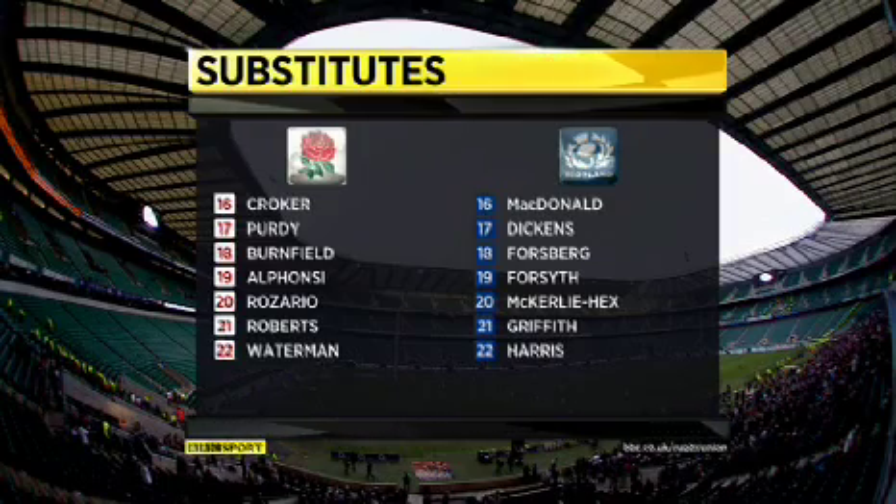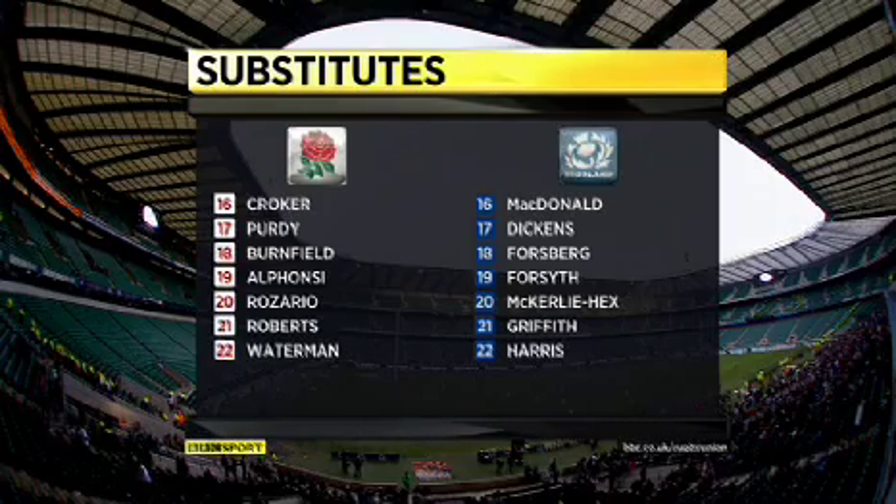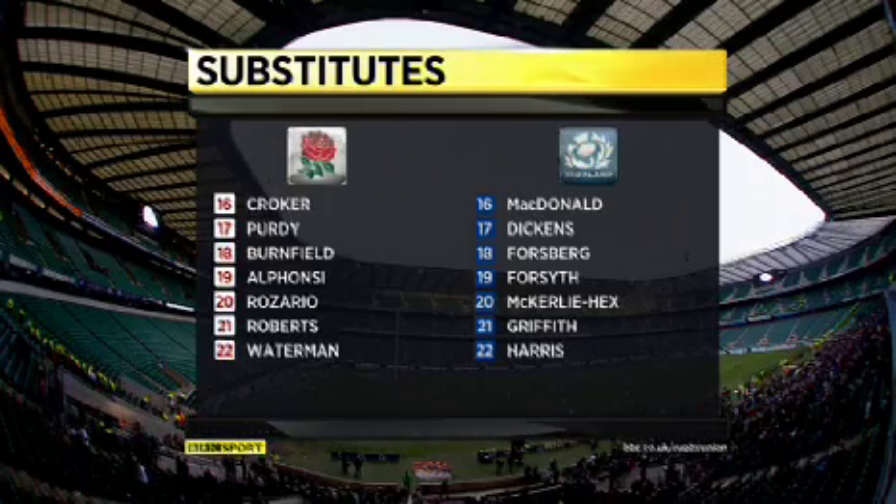Looking at those benches, the two that really stand out for England are Alfonsi and Waterman on the bench — they will be desperate to get on the pitch this afternoon.